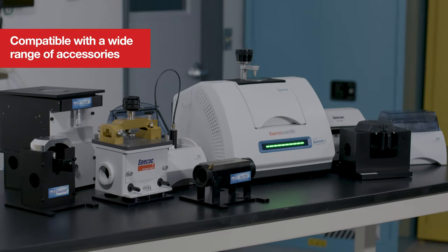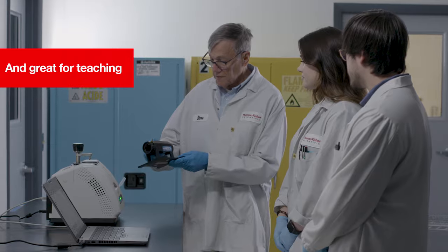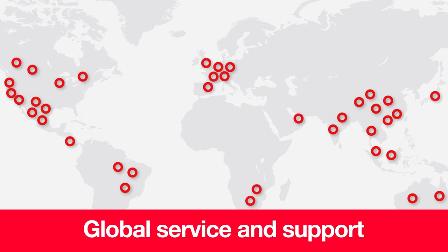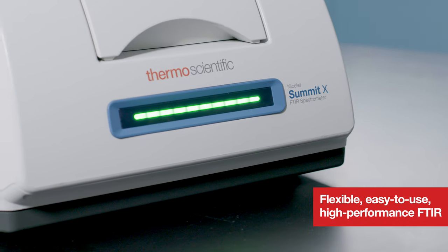This instrument is highly modular, making it usable in a wide array of industries. And to ensure reliability, our global service and training network makes sure your instrument uptime is maximized. Reach the peak of productivity with the Nicolet Summit X spectrometer.